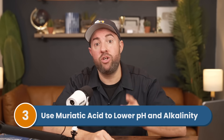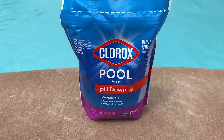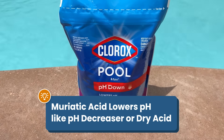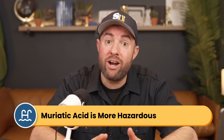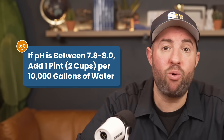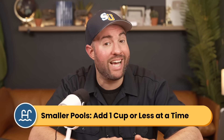Household product number three: use muriatic acid to lower your pH and your alkalinity. Muriatic acid can be used to replace pH decreaser or dry acid. If you already have muriatic acid on hand for cleaning surface stains or pool filters, you can also use it to lower your pH. Just keep in mind that it's more hazardous to handle than pH decreaser, so wear the right safety gear. If your pH is between 7.8 and 8, you'll need to add about a pint or two cups of muriatic acid for every 10,000 gallons of water, which will bring your pH down to the proper range between 7.4 and 7.6. If you have a smaller pool, start extra slowly and add one cup or less at a time.